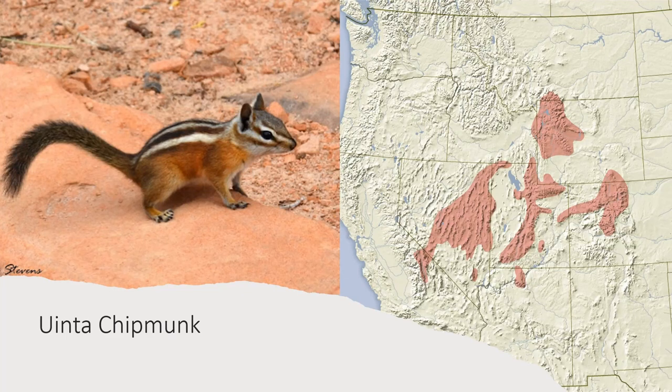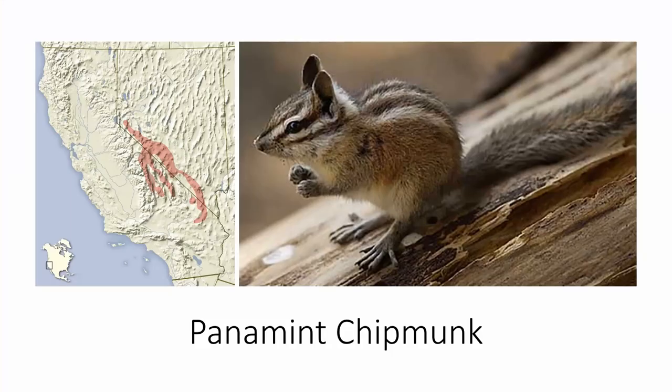The Uinta chipmunk is found all over the western mountain states, from California to Colorado and Wyoming. It has brown back stripes, no dark stripe on its side, and white ear spots. It can be very similar in areas where the Colorado chipmunk also exists, in which case the Uinta chipmunk is only found above 7,000 feet in elevation, and the Colorado chipmunk is only found below 7,000 feet. The Panamint chipmunk is found in some parts of the Californian Sierra Nevada, but mostly in the mountains of southwestern Nevada. It has no dark stripe on its side, and its cheeks and ear spots are white, to distinguish it from the Palmer's chipmunk.